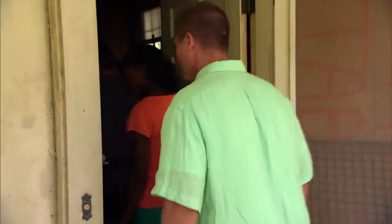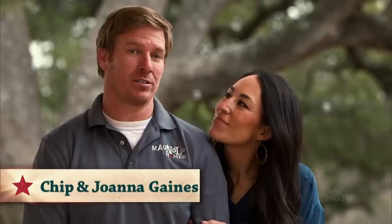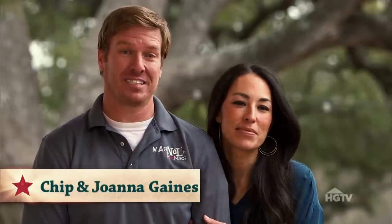I think my first apartment was nicer than this. Chuck and Charmaine are looking for a fixer-upper here in Waco, Texas, in a neighborhood called the Sanger Heights area.